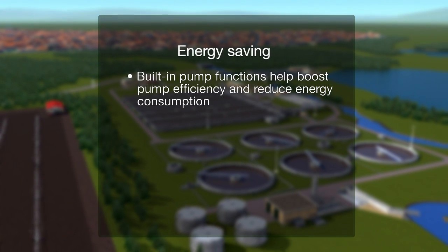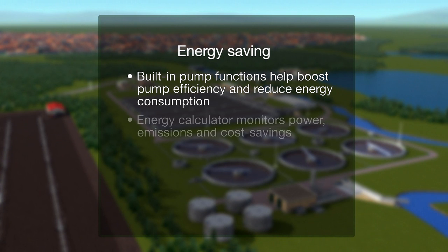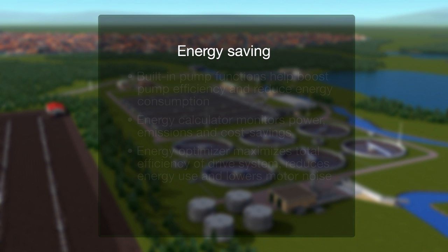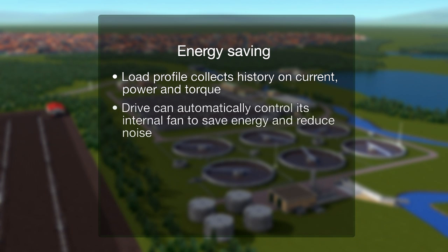Built-in pump functions help boost pump efficiency and reduce energy consumption. The energy calculator monitors power, emissions, and cost savings. The energy optimizer maximizes total efficiency of the drive system, reduces energy use, and lowers motor noise. The load profile collects history on current, power, and torque. The drive can also automatically control its internal fan to save energy and reduce noise.